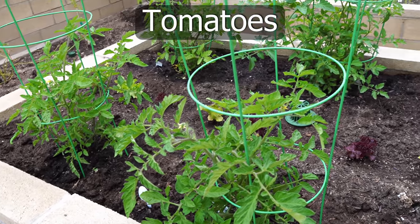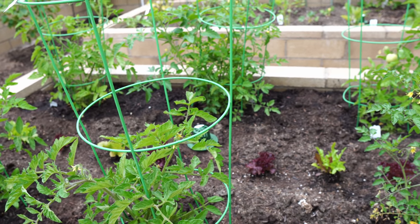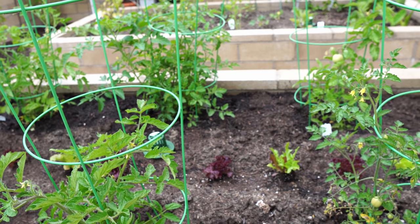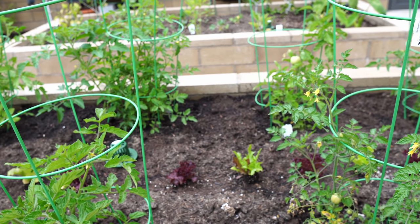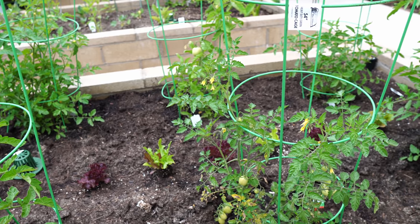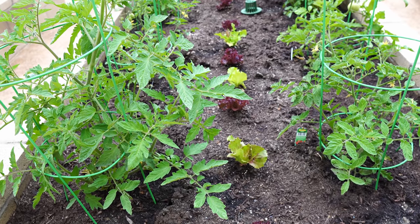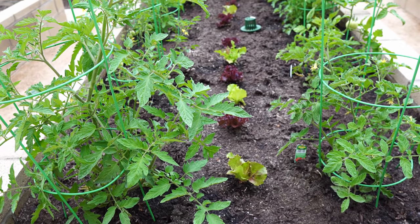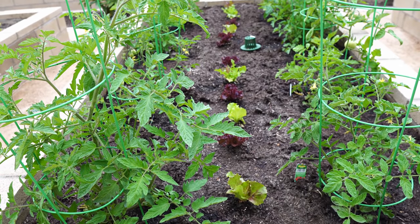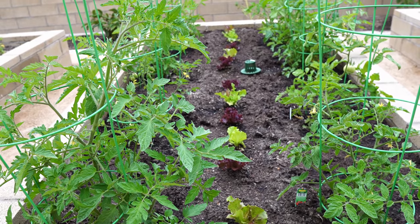Moving on to our tomato bed — it has 8 tomatoes and they are looking great now, about 2 months into growing. I'm quite pleased with their growth. Some of them are already producing tomatoes, and most likely June will be the month where we start getting tomatoes from the raised bed. You can also see some lettuce plants interplanted with the tomatoes, which we'll get to in more detail very soon.